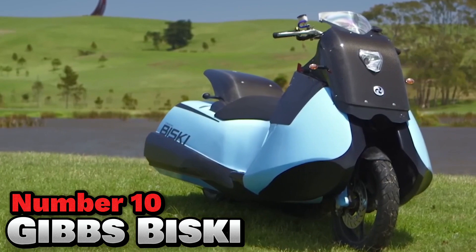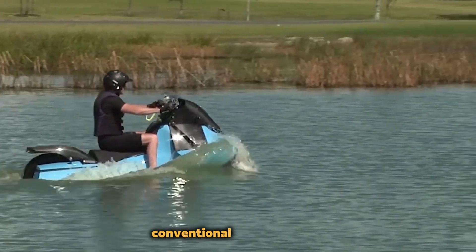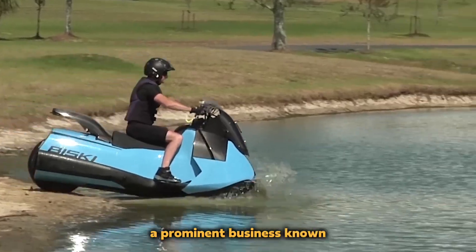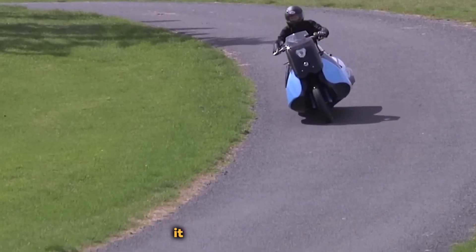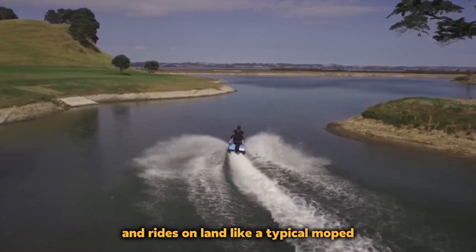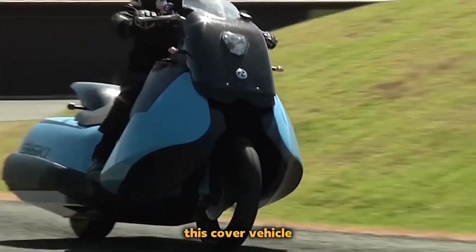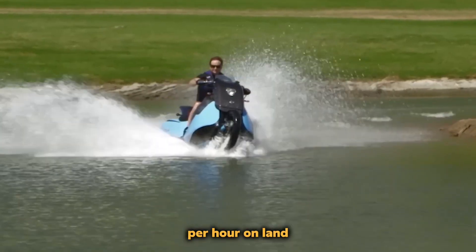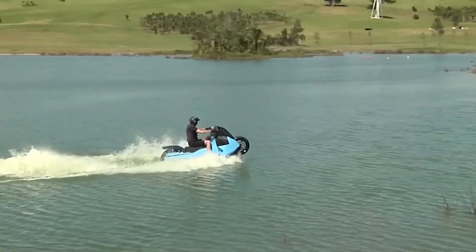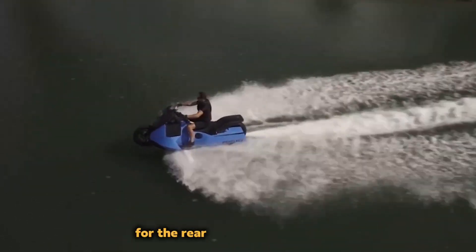Number 10: Gibbs Biscay. The Biscay has come to revolutionize your entire two-wheeled experience. It is a unique scooter created by Gibbs Amphibians, featuring a twin-cylinder engine with 55 horsepower that rides on land like a typical moped. The real surprise is that it changes into a water scooter with the push of a button, reaching a top speed of 80 miles per hour on land and 37 miles per hour on water. Switching between land and water modes only requires pressing a button and waiting for the rear wheel to fully retract.